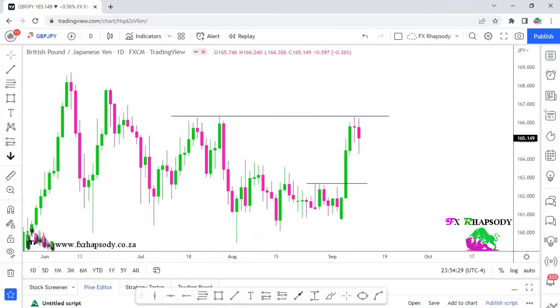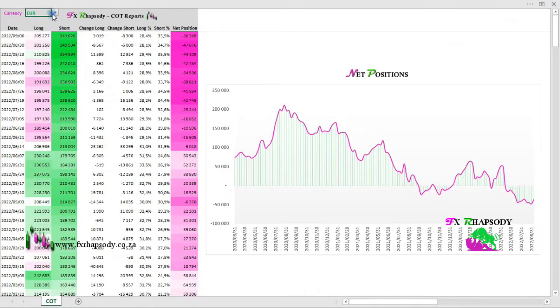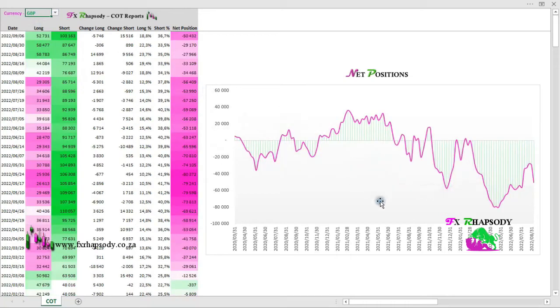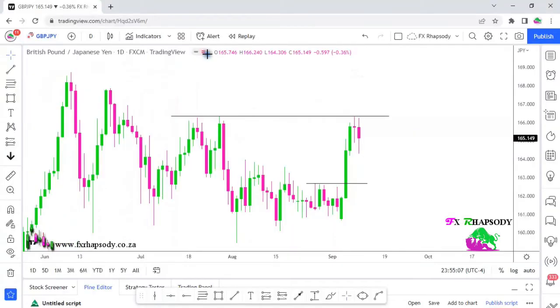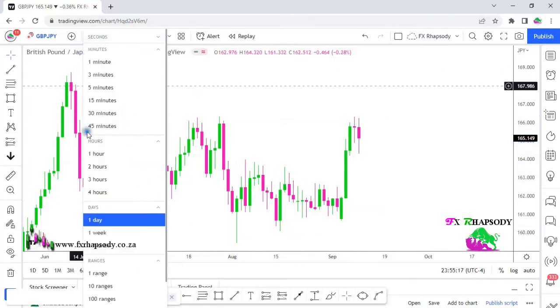Let's view the COT reports before going to a lower time frame. For the British pound, you can see lots of longs being closed and a huge amount of shorts — that was the big pull down — going from net negative 29,000 to negative 50,000. For the Japanese yen, a similar picture: longs being opened but a lot of shorts being closed. So both the British pound and the Japanese yen are weak at the moment, giving us this consolidation effect.